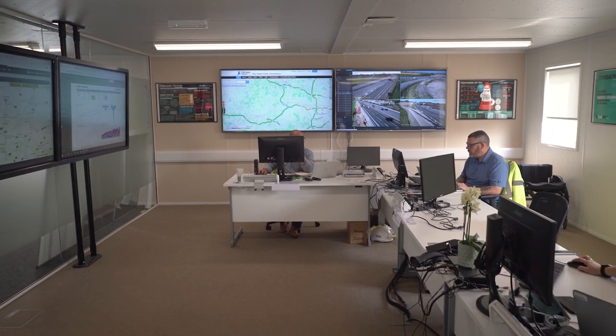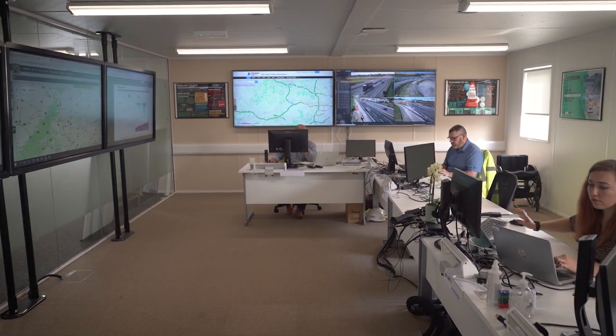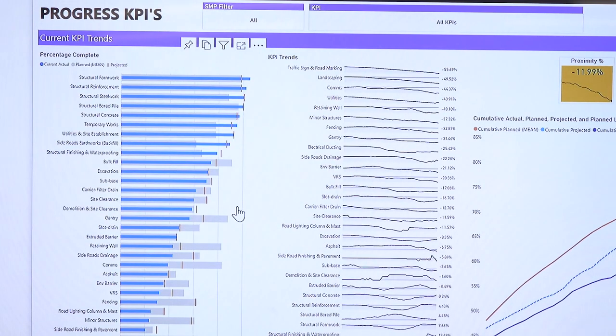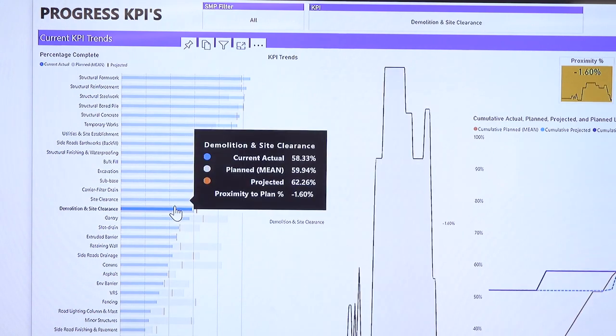We've then got the ability to review what's happened on the project for that week through the use of Power BI, and we've also got cost trackers for all of our resources, so we can check that we've met the demand for that previous week. It also helps us tie in with our suppliers to ensure that we are doing what we need to do.